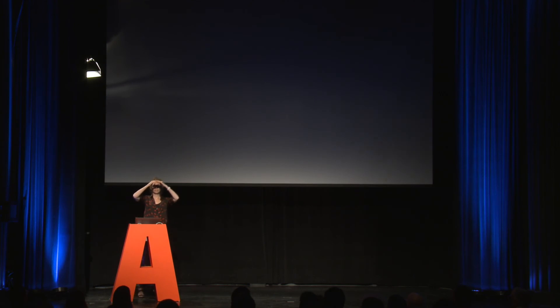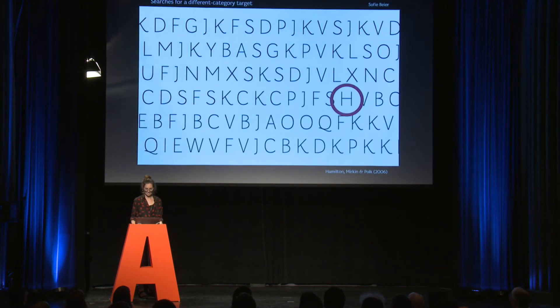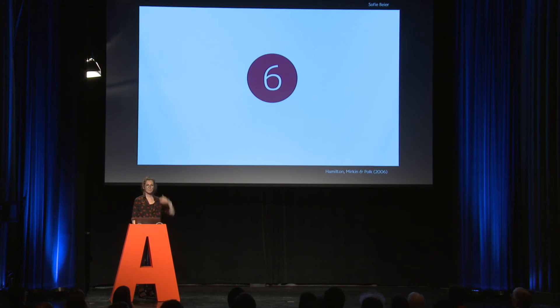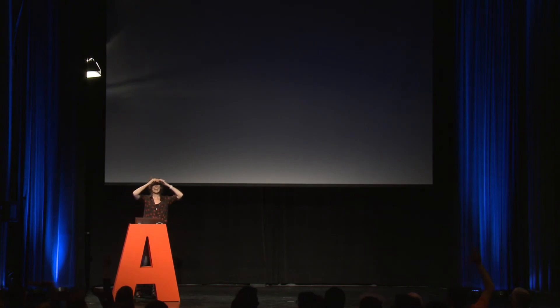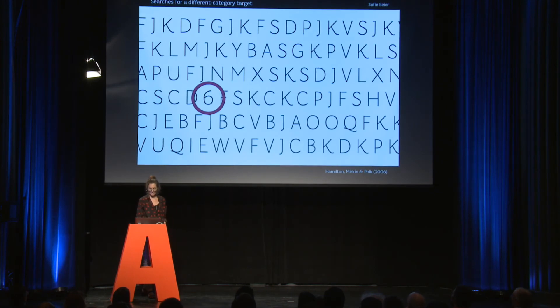How many of you saw it? Here it was. Now I want you all to spot the digit six. How many saw it? Many more. Here it was.